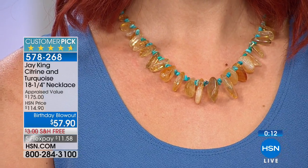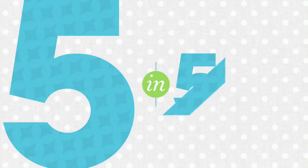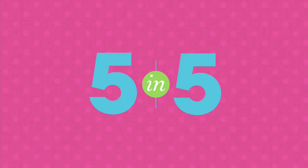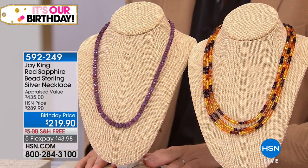It just pops in between for $57.90 — it's a birthday blowout price. We'll pay to ship it to you. It's on five flexible payments of $11.58. That brings to a close our five in five. If there are any left, we might be able to give you a quick reminder towards the end of the show. There are 14 new pieces in this hour — 14 brand new designs, and we're excited to get to them.